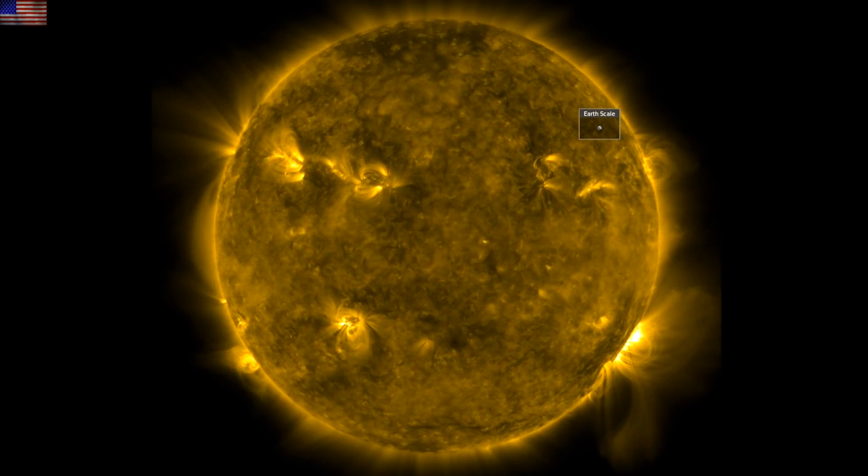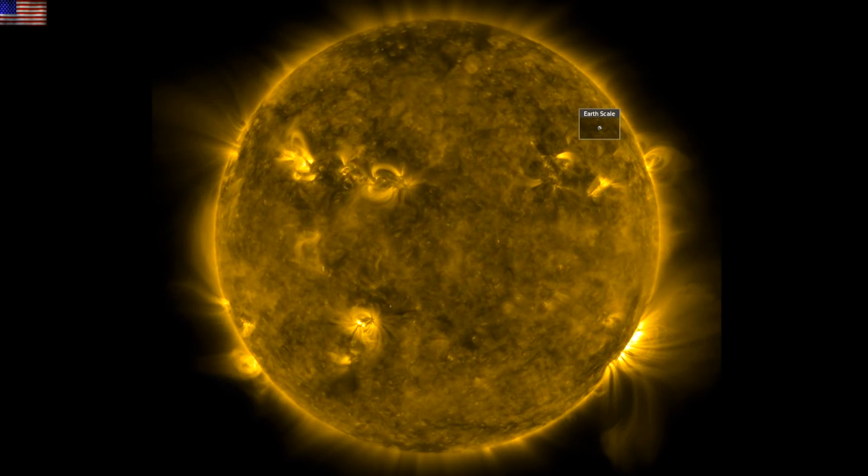Good morning, folks. We've got something on the sun, something in the climate realm, and cool shots in between.